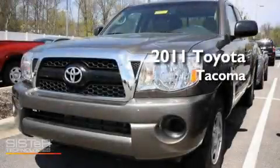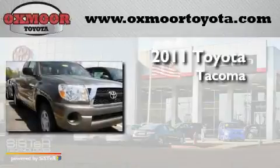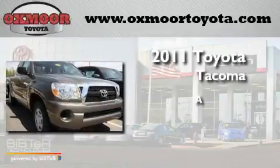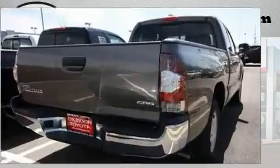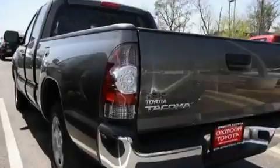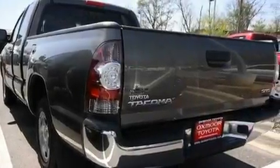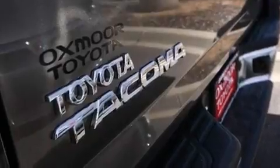This is a brand new 2011 Toyota Tacoma. Its top features include air conditioning, a CD player, a limited slip differential, a passenger side vanity mirror, and a full-size spare tire.